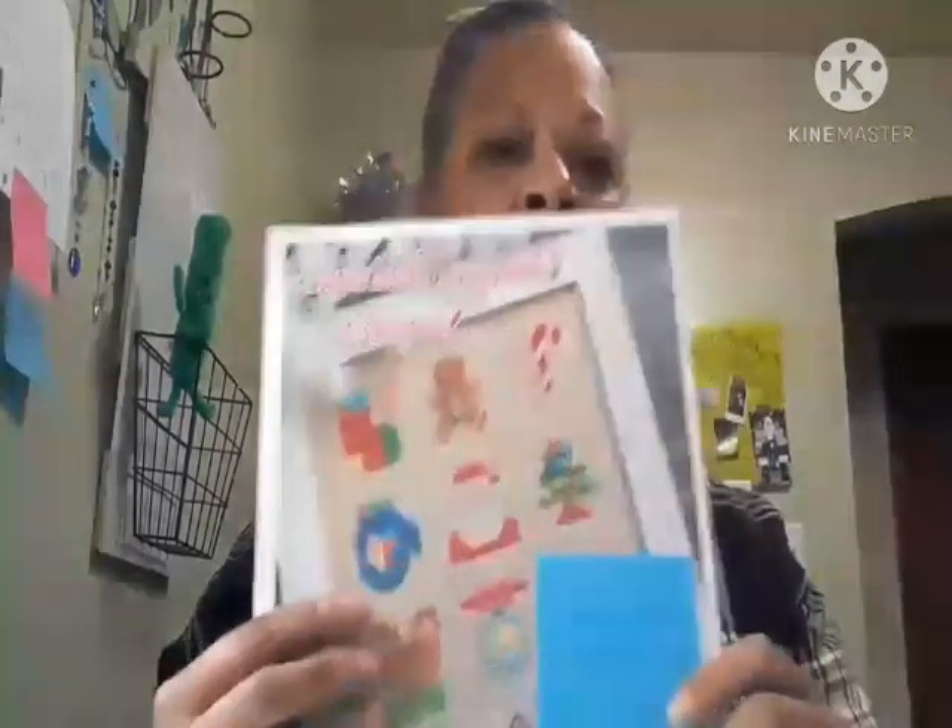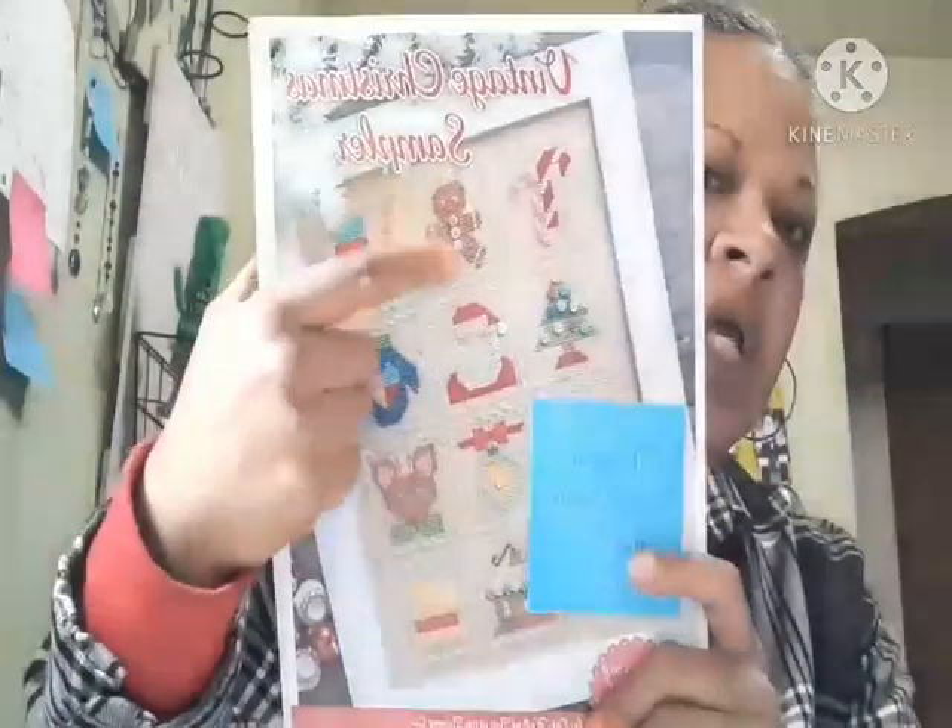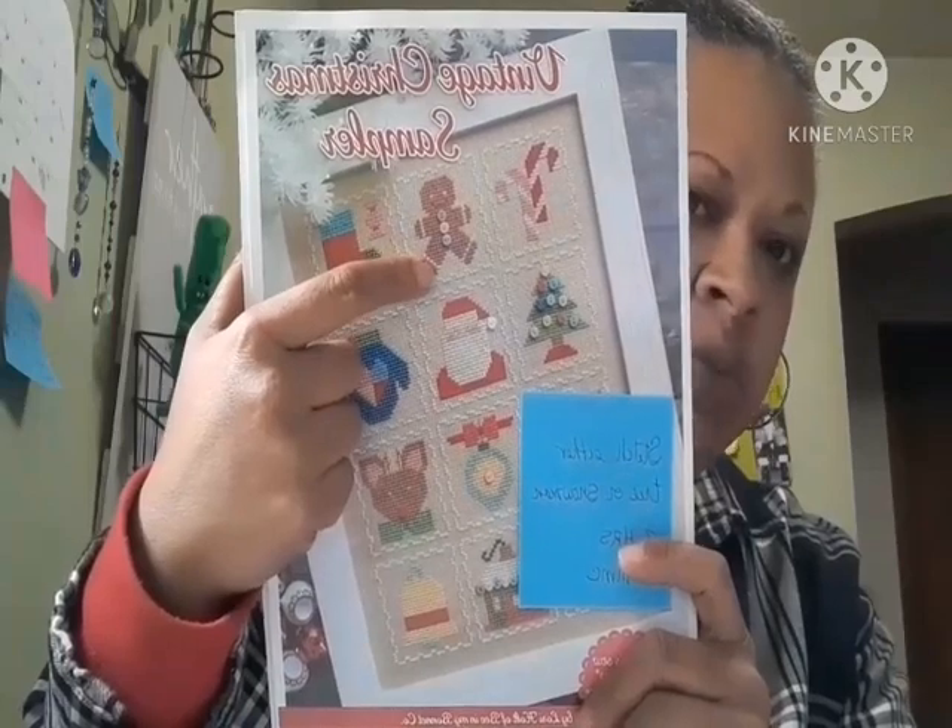I purchased this 10-count cloth for a pattern. I am going to be stitching this gingerbread man on that cloth and finishing it for my grandchildren. I have three grandchildren — two girls and a little boy. I am going to start a new tradition this year of making them each a cross stitch ornament, in the hopes that when they grow up and have their own families, those will be things they can have and maybe pass down to their family.